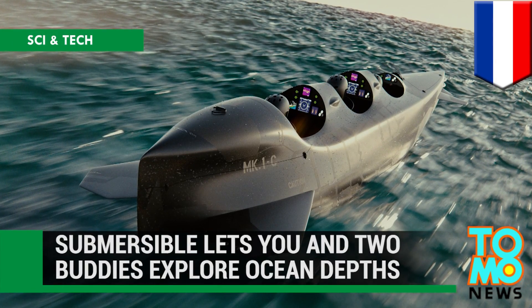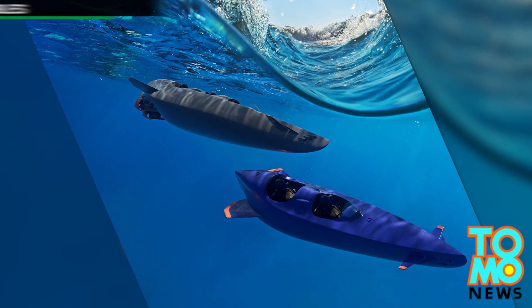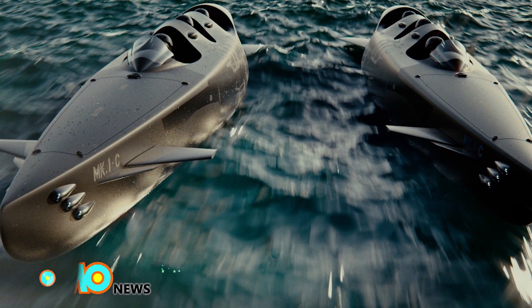This personal sub can take you and your two buddies underwater. A personal submarine sounds like a gadget James Bond or Batman would use, but one Dutch company is hoping to give us all a go as well.